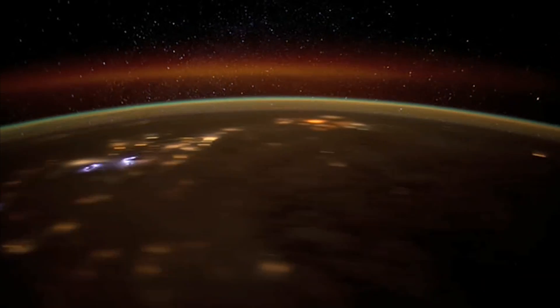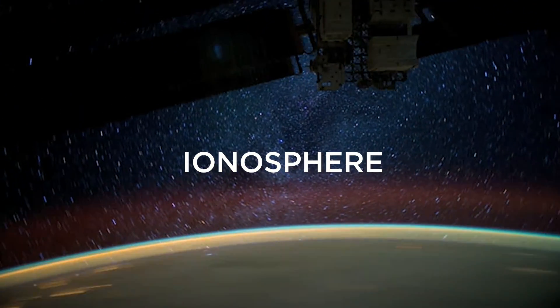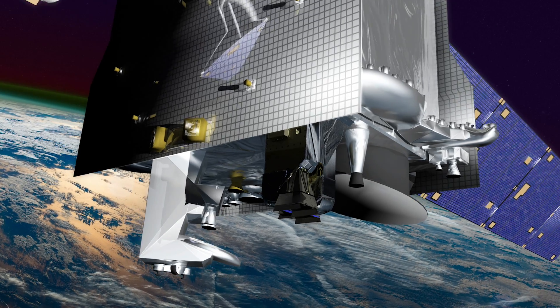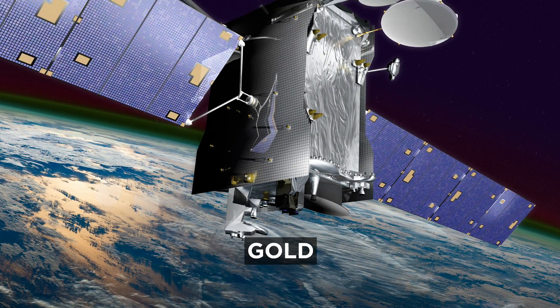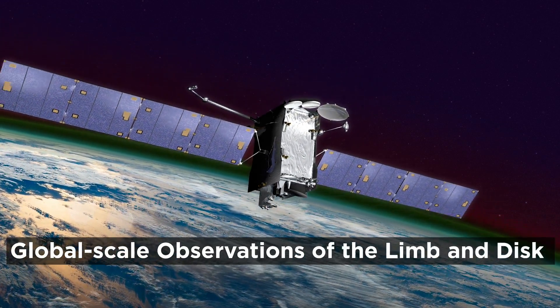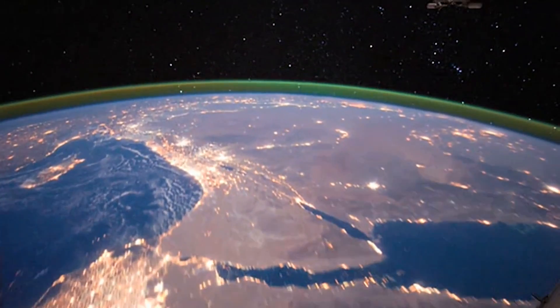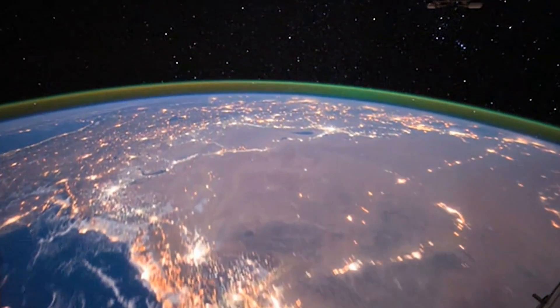This uppermost layer of Earth's atmosphere, the ionosphere, also overlaps with the very beginning of space. It's the job of NASA's new mission, GOLD — the Global Scale Observations of the Lemon Disk Instrument — to study this region, a region that isn't just for astronauts to explore, but that affects humans every day down on the ground.